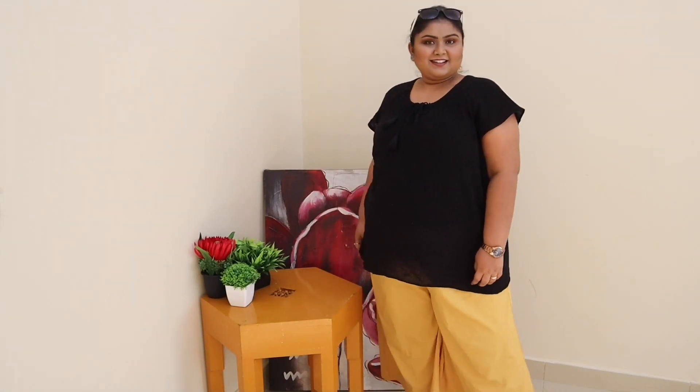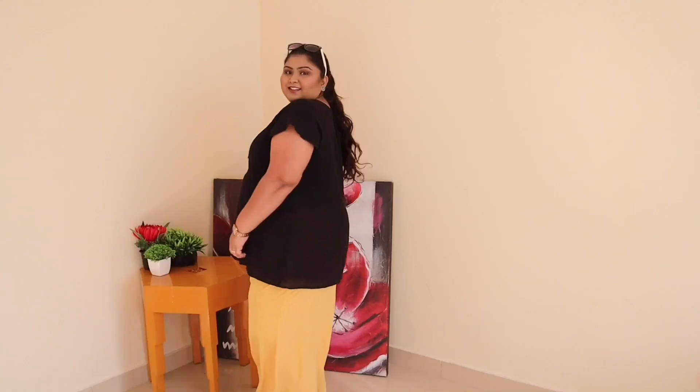I feel everyone needs to have at least one pair of palazzo pants. These are so comfortable and literally you don't feel like you're wearing anything under. It's very stylish and easy to pair with t-shirts and kurtis too — especially in this hot summer, it's a saviour.